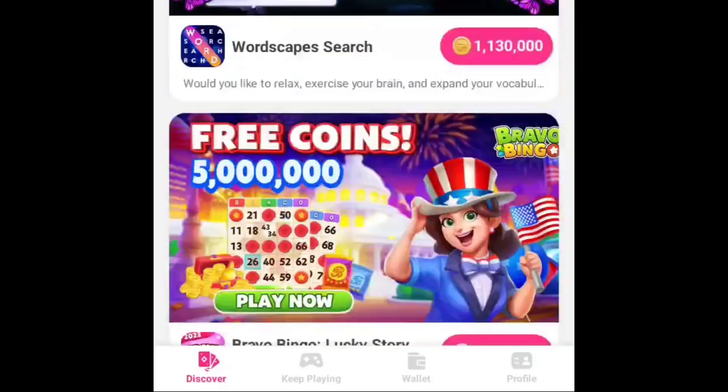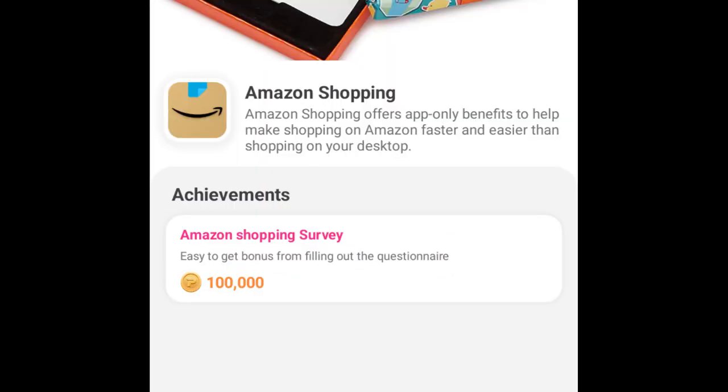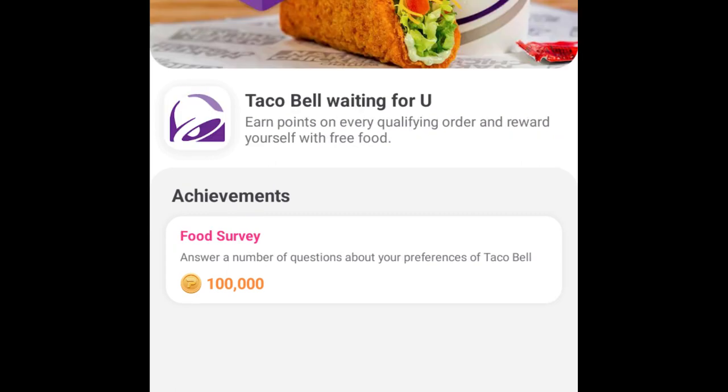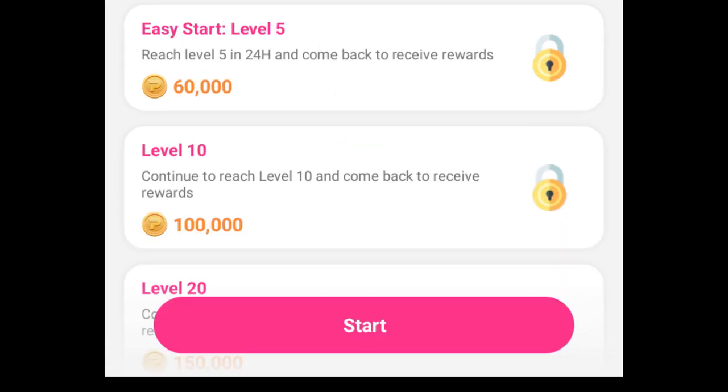They have a pretty decent amount of apps that you can use to get rewards. Some of them want you to fill out a survey. Some of them give you rewards for registration and other tasks. But I'll be sticking with the apps where you need to play and achieve some levels.